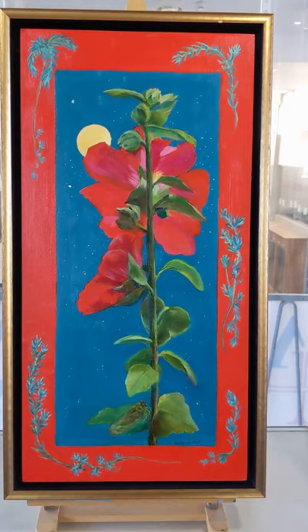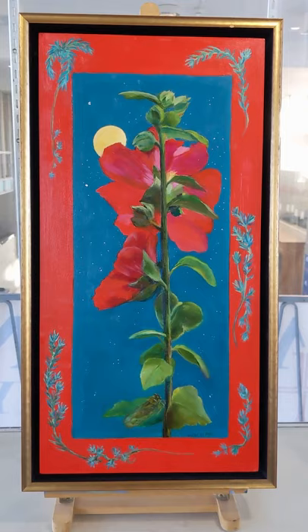This is hollyhock. I love the way this one glows. I also like the addition of the cicada and the leaf.